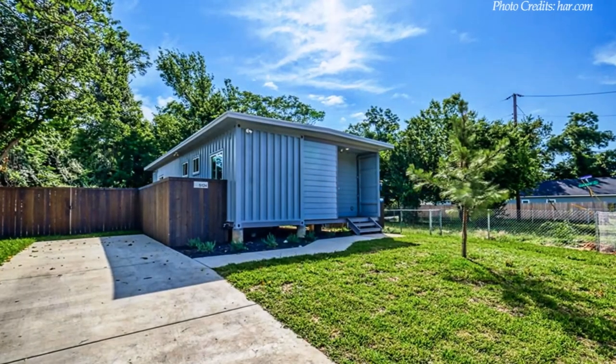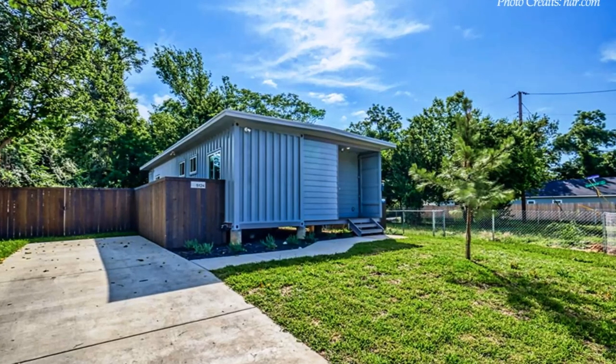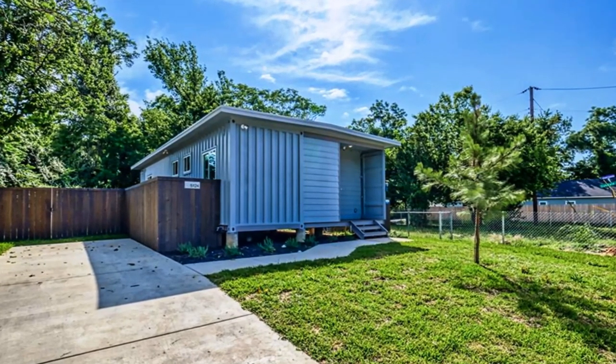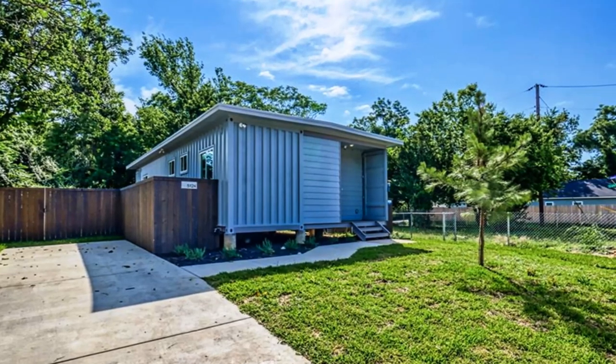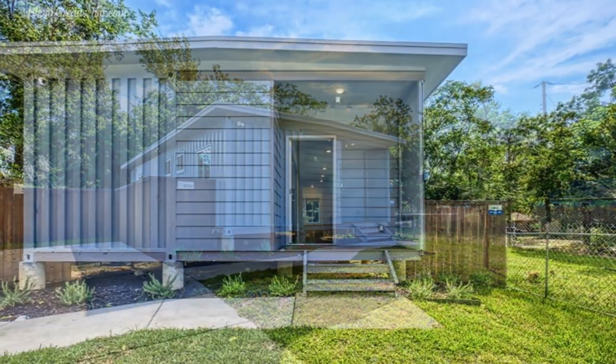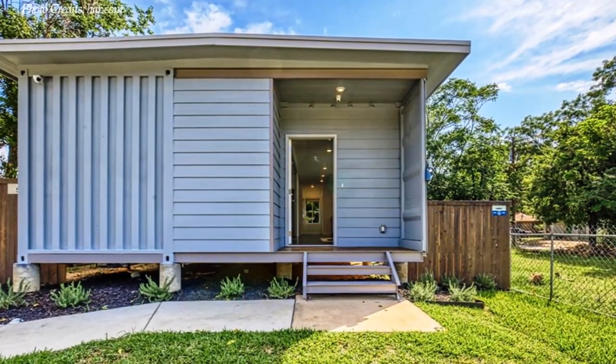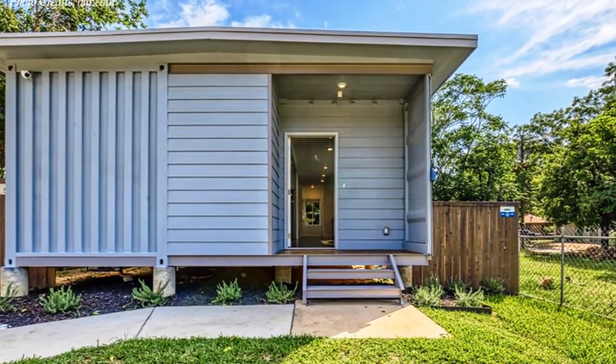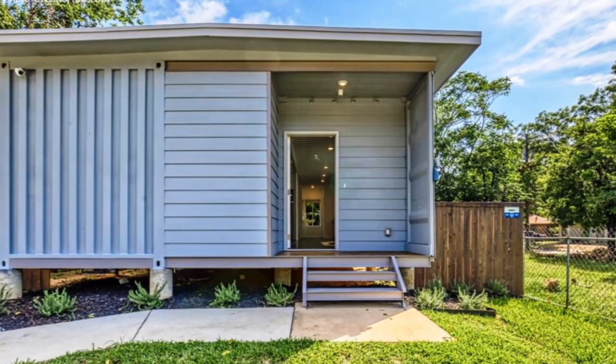Welcome back. This amazing home is a new construction built with two shipping container modules placed parallel to each other, set apart and sheared horizontally to infuse some dynamism on the floor plan of the house.